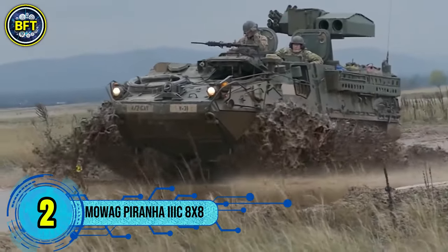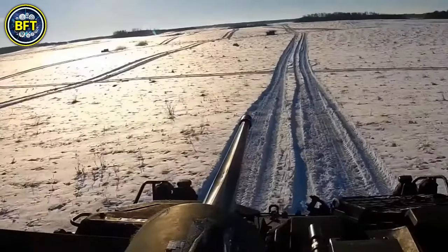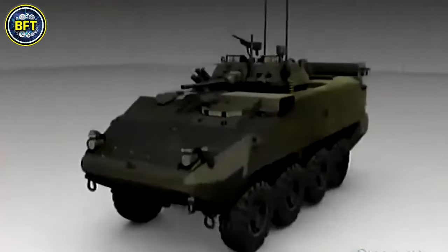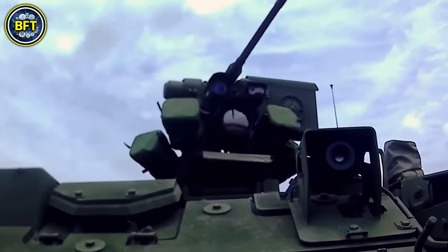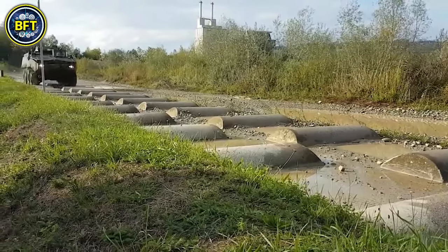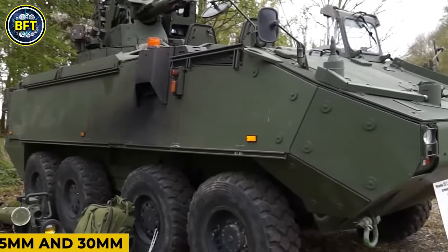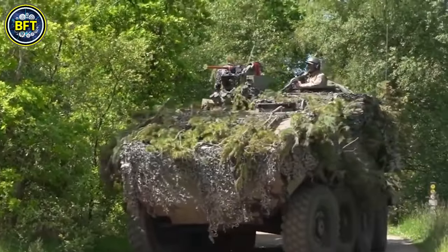Number 2: Moag Piranha 3C 8x8. The Piranha 3C is a highly versatile armored vehicle developed by Moag, a Swiss company now part of General Dynamics European Land Systems. Designed to meet the demands for enhanced mobility and armor protection, the Piranha 3 series includes 6x6, 8x8, and 10x10 variants. The 8x8 version is particularly notable for its broad operational use and has been ordered by several countries, including Sweden, Denmark, Ireland, Spain, and Belgium. The Piranha 3C 8x8 is capable of performing a range of roles, from armored personnel carrier to command post and ambulance, making it adaptable to various missions. Sweden uses the 10x10 variant for coastal artillery, Denmark and Spain have incorporated the 8x8 in different configurations, and Ireland has utilized the vehicle in multiple roles.